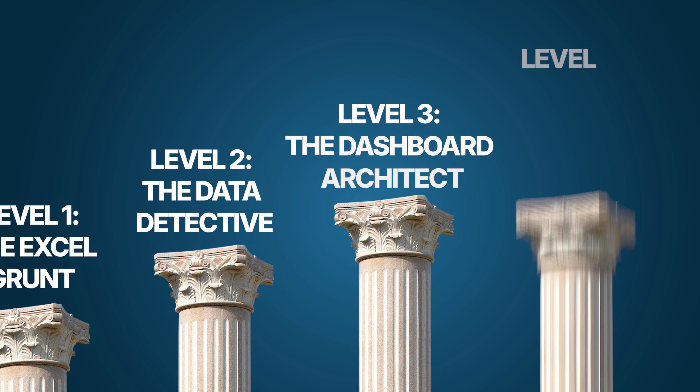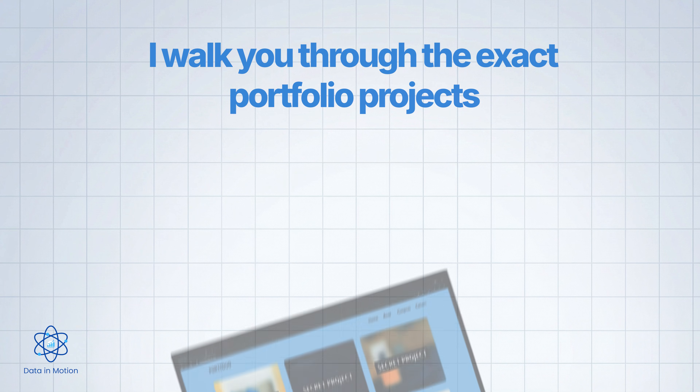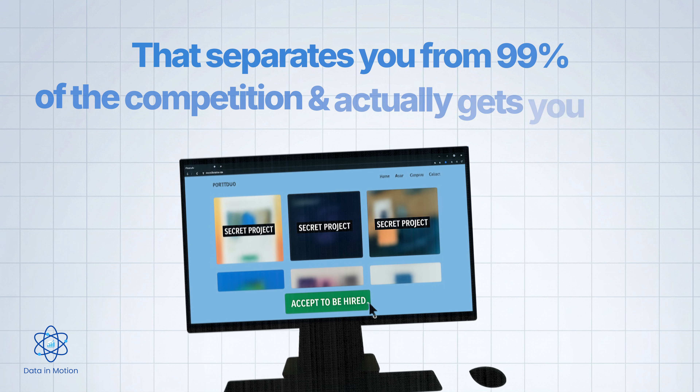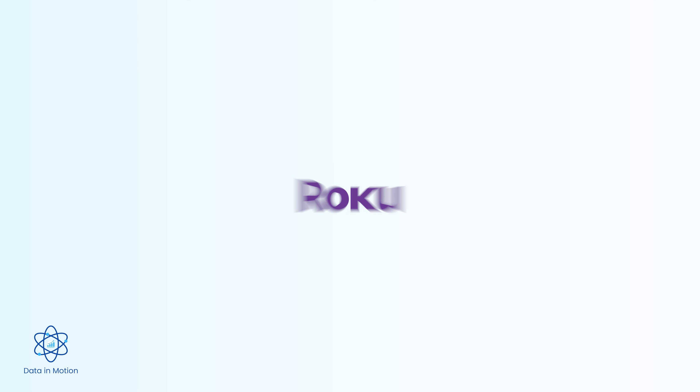Now that you understand the five levels and where you stand, there's something else most people get wrong — they know where they're at, but they have no idea how to build projects and experience to get where they want to go. So in my next video, I'm going to walk through the exact portfolio projects that separate you from 99% of the competition and actually get you hired. It's the same approach my students have used to land roles at Microsoft, Roku, and other Fortune 500 companies.